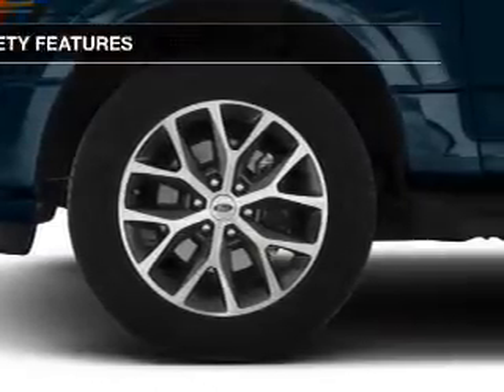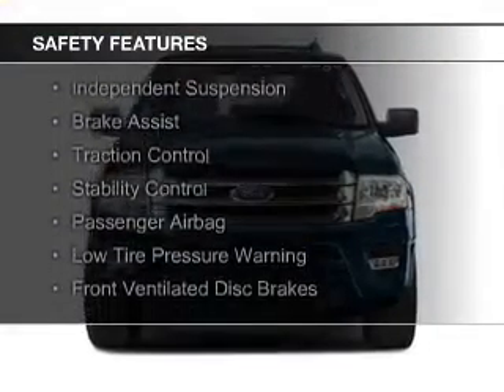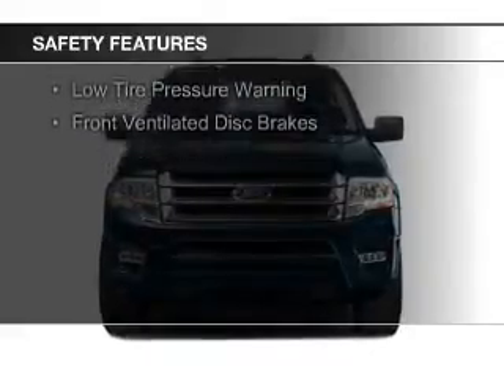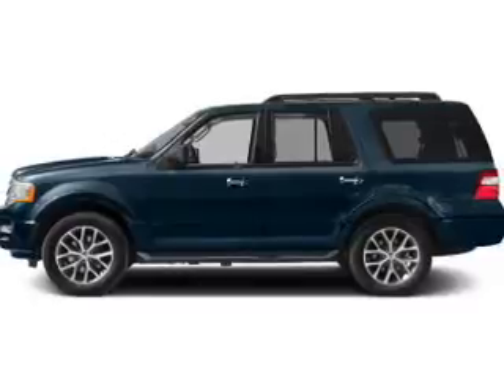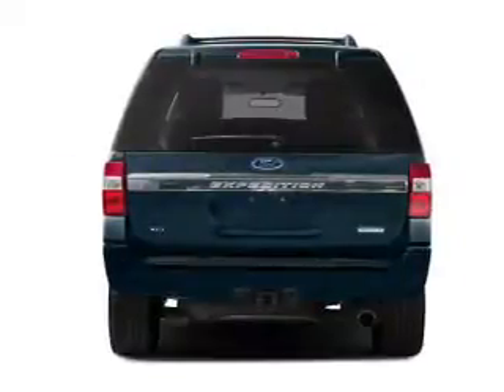Safety was made a priority with these features: curtain head airbags, side airbags, second- and third-row head airbags, independent suspension, brake assist, traction control, stability control, a passenger airbag, low-tire pressure warning, and front-ventilated disc brakes.